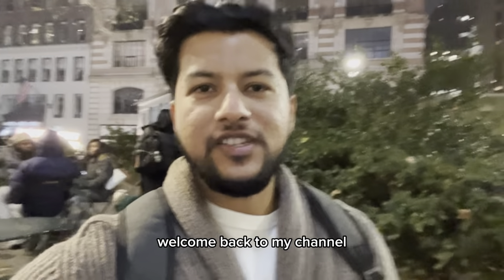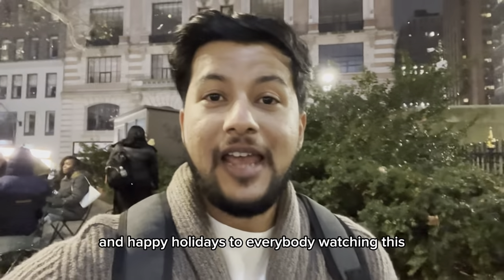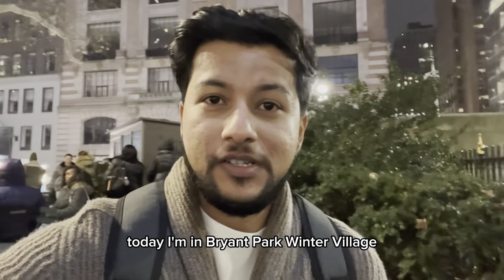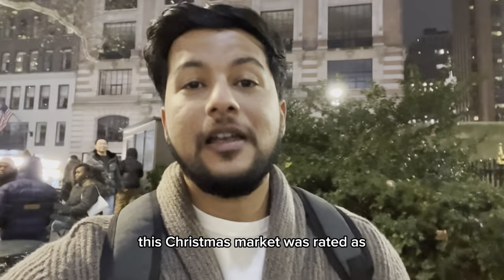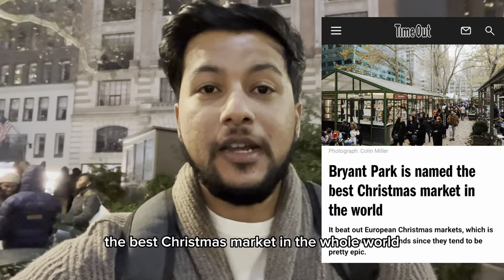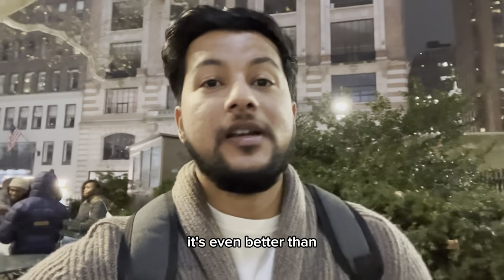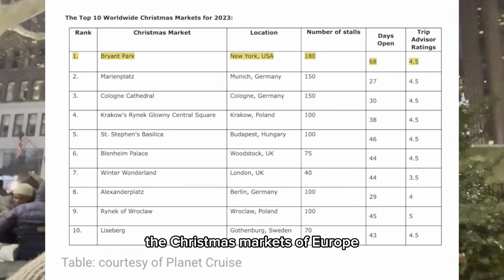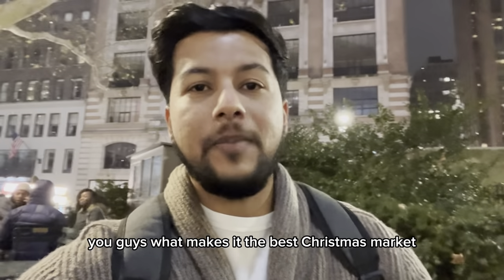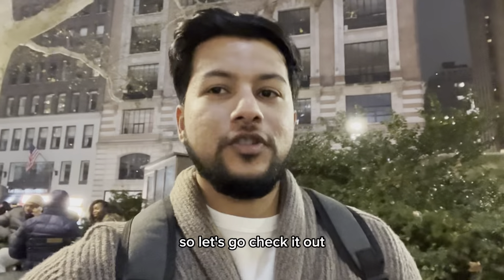What's up, everybody? Welcome back to my channel. Merry Christmas and happy holidays to everybody watching this. Today I'm in Bryant Park Winter Village. This Christmas market was voted as the best Christmas market in the whole world — even better than the Christmas markets of Europe. Can you believe it? So I'm going to go around and show you guys what makes it the best Christmas market. Let's go check it out.